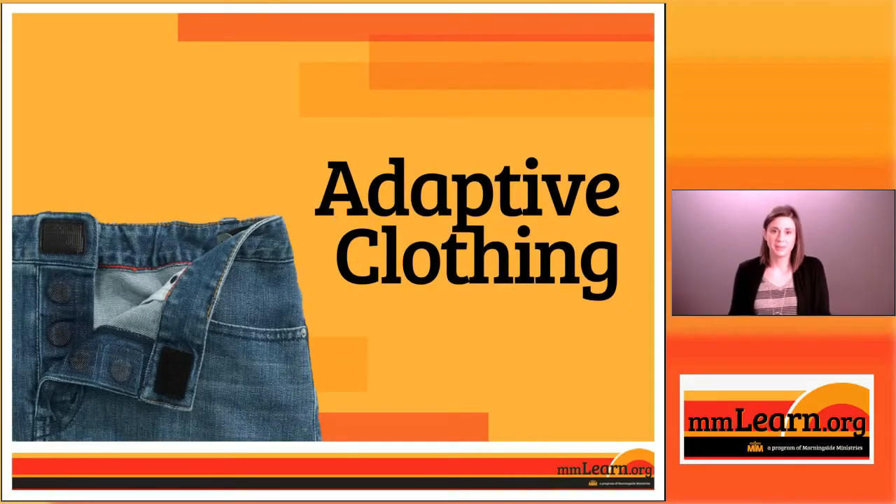Hi, I'm Elizabeth Woods. I'm a nurse with mnlearn.org, and I'm here to talk with you today about how adaptive clothing might be a good option for you if you've found that getting dressed or undressed has become difficult for you or the person that you're caring for.